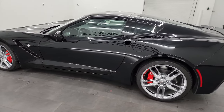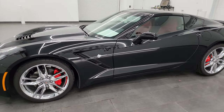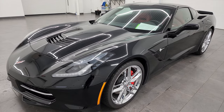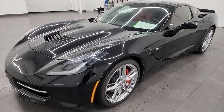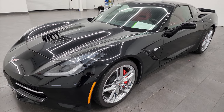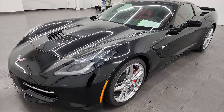This 2017 Chevrolet Corvette has a 6.2 liter V8 engine and when it's paired up with the multi-mode exhaust, it puts out 460 horsepower, which is 5 horsepower over the standard exhaust. This one does have the multi-mode exhaust, paired up with the 7-speed manual transmission.